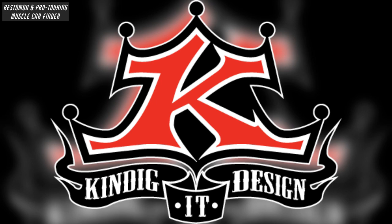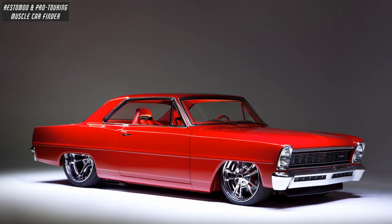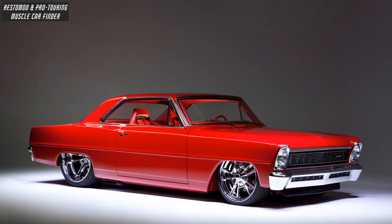In this video, we showcase a Kindigate design build: a 2,200-horsepower Restamud 1966 Chevy Nova II SS Custom Coupe named Red Devil.